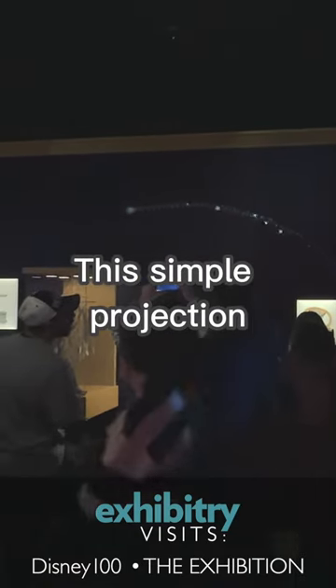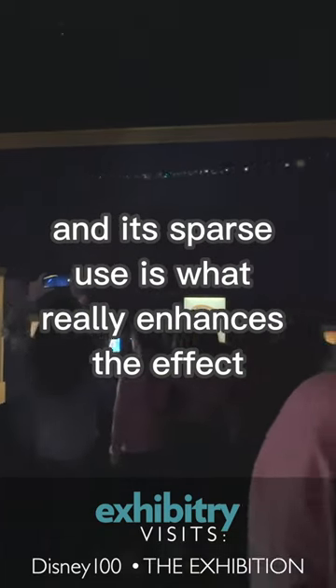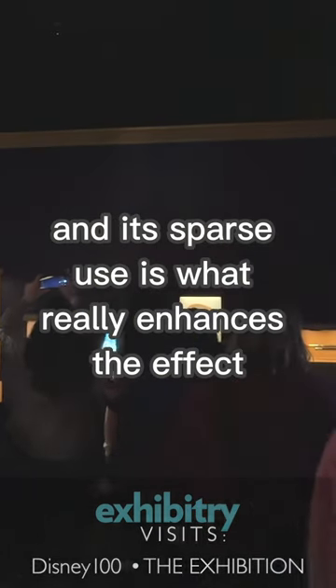This simple projection adds a touch of magic to the room, and its sparse use is what really enhances the effect.